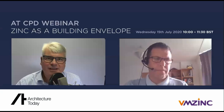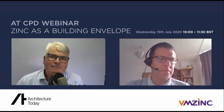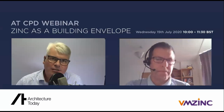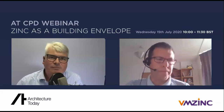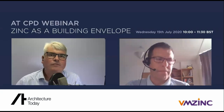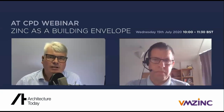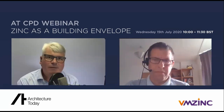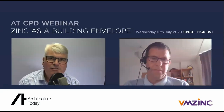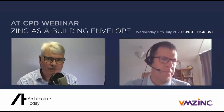Welcome to this Architecture Today CPD webinar: Zinc as a Building Envelope, with our content partner VM Zinc. We're delighted to have Jonathan Lowey with us — VM Zinc's Operational Marketing Manager. Jonathan has over 23 years' experience working with VM Zinc in both technical and sales positions in three different countries, and has been involved in technical certifications including environmental profile declarations and BBA certificates.